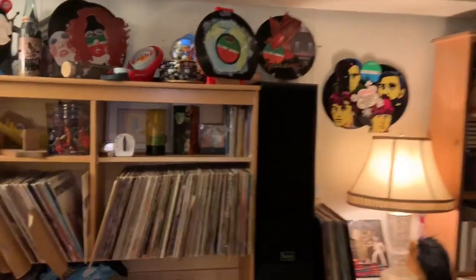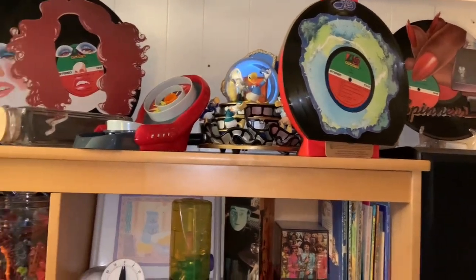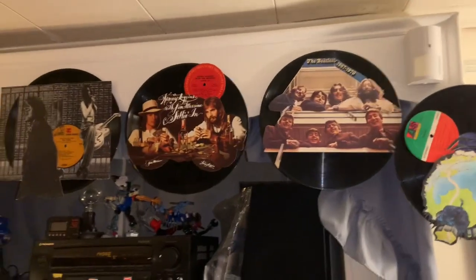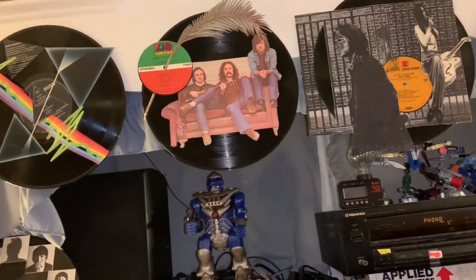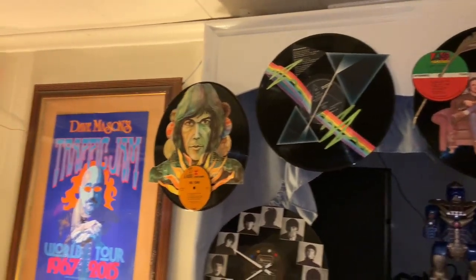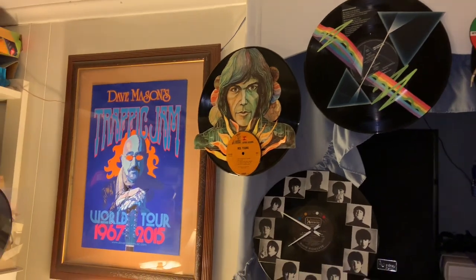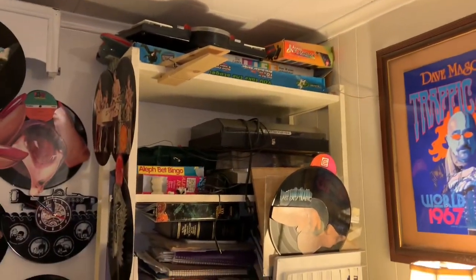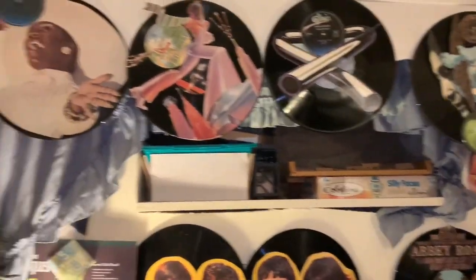I'm down in my friend Steve's man cave. He makes these items out of album covers — look at this vinyl collection, how cool! This Dave Mason poster I bought Steve a few years ago when I went to see Dave Mason with my mom. He makes these pieces out of album covers — look how cool.